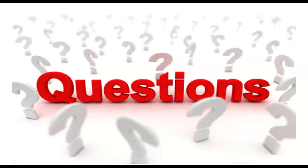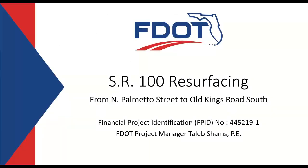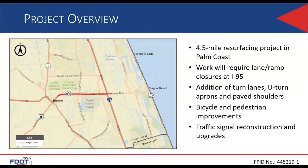Next, we have Talib Shams. Good afternoon. My name is Talib Shams. I will be the project manager for State Road 100 resurfacing from north of Palmetto Street to Old King Road South, FPN number 445219-1. The project is a four-and-a-half-mile resurfacing in Palm Coast. The scope includes required lane and ramp closure at I-95, adding an additional turn lane and U-turn, paved shoulder, bicycle and pedestrian improvements, and traffic signal reconstruction and upgrades.